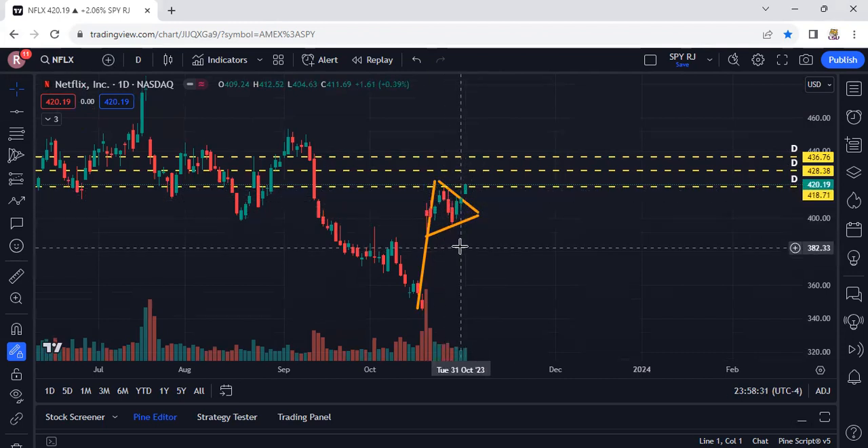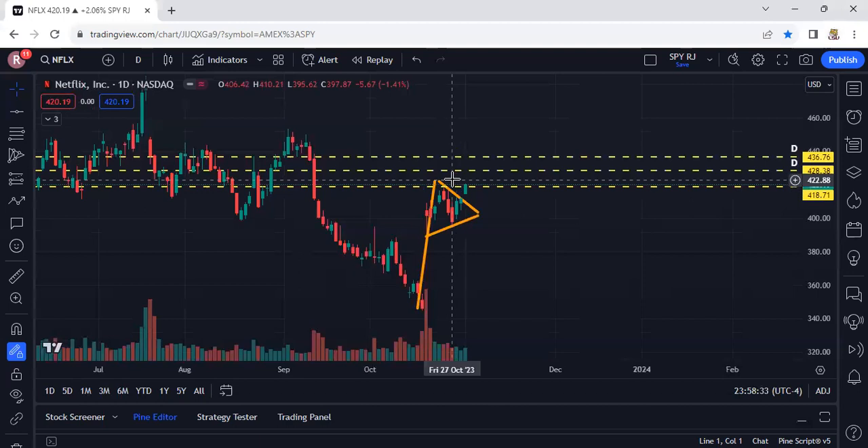So how do you find great trades? You've got to look for levels and patterns. Patterns give you a probability of what a stock will do — when you see a stock breaking above a pattern or breaking below, it has a higher chance to go up or down depending on which way it breaks. This is called a pennant pattern or triangle pattern, and when it breaks above it usually means it's going to continue upward.